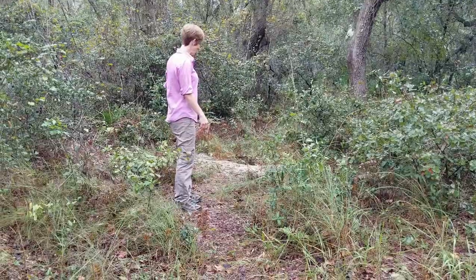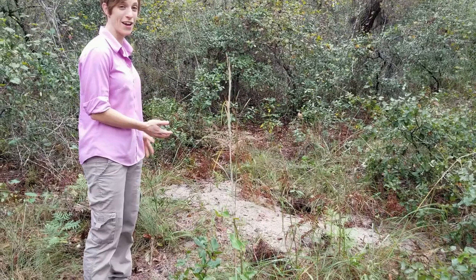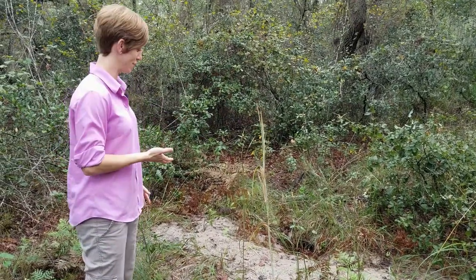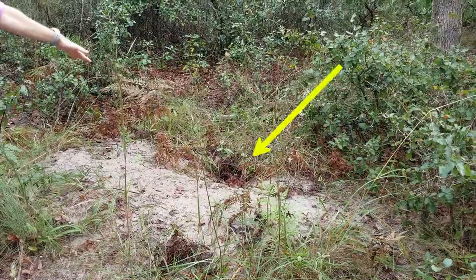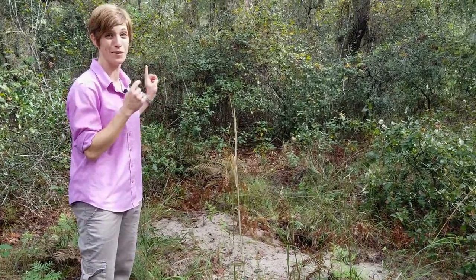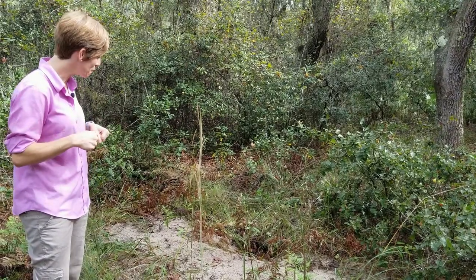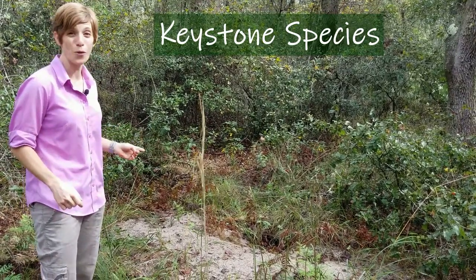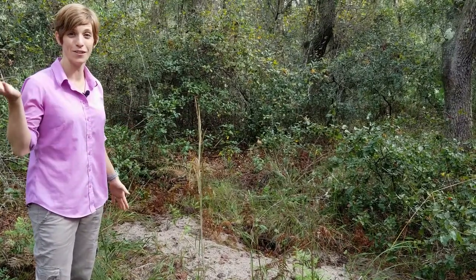Right here, another species that this preserve supports is the gopher tortoise. We have a ton of gopher tortoises here at Brooker Creek and they are actually considered a threatened species. A key benefit the preserve provides is lots of habitat for them. This is what we call its burrow — there's a hole where the tortoise will slide down into a big deep long tunnel. They spend the majority of the day down in this burrow, and occasionally you'll find them outside getting some sun because they're reptiles — cold-blooded — and they need that sun to stay warm. The really cool thing about gopher tortoises is they're considered a keystone species, which means they support a lot of other species of animals, mostly through this burrow. Many other species will go in there to find shelter — whether it's in the rain, during a wildfire, or to escape predators.